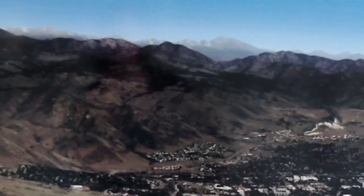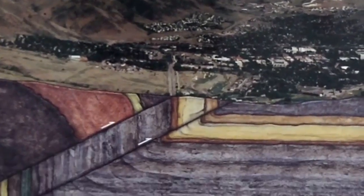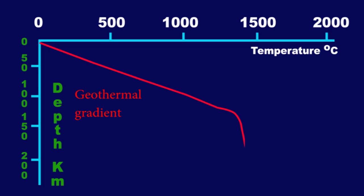The average surface temperature of the earth is about 15 degrees Celsius, but the deeper into the earth a rock gets subjected, the temperature steadily gets hotter. This increasing heat with depth is known as the geothermal gradient, and on average the temperature increase is 25 degrees Celsius for every kilometer of depth, usually in the range of 15 to 30 degrees Celsius per kilometer.